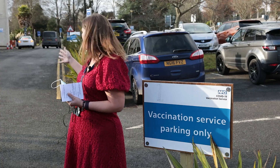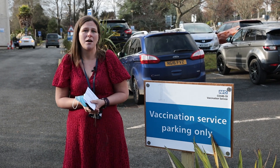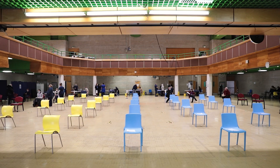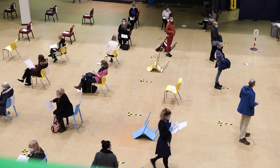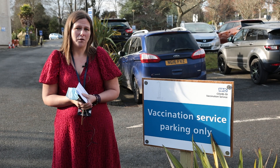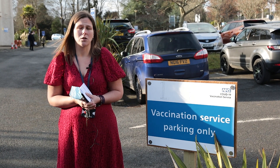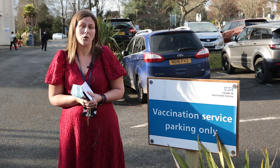We will have marshals on site who are able to direct you through to the service and inside to get your appointment. We will move you through the service as soon as we can. We expect you to be on site for about 30 to 45 minutes, but please do not turn up early for your appointment. Please do not turn up more than five minutes before your appointment time.